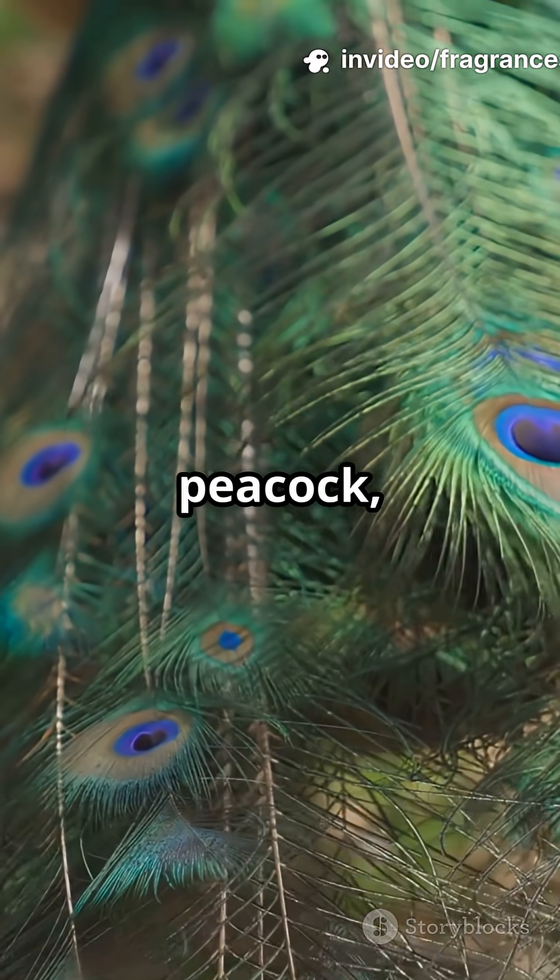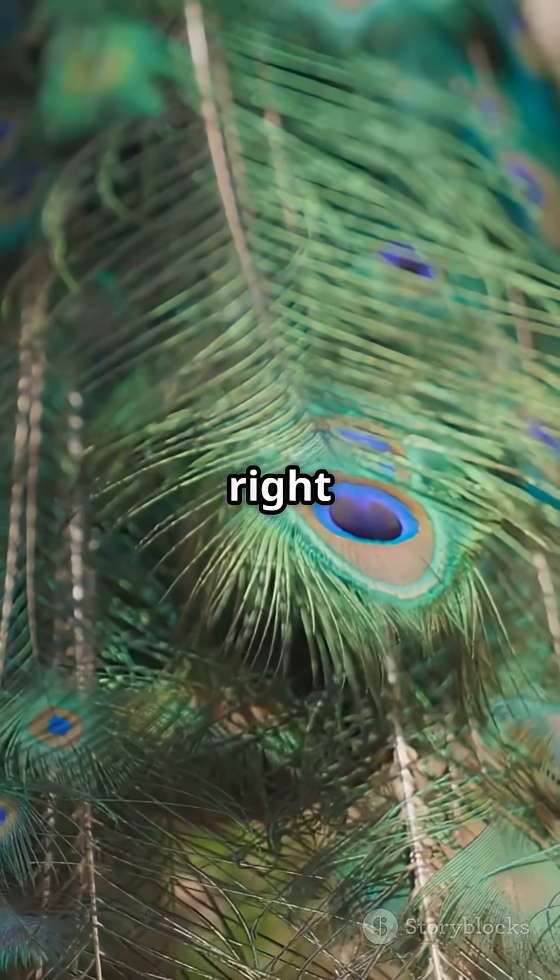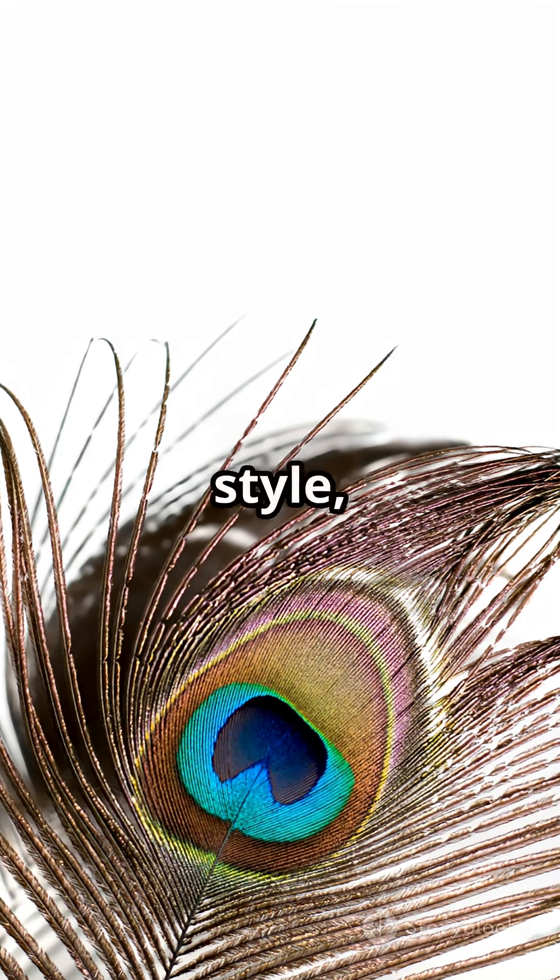So next time you spot a peacock, just remember, it might be showing off, but it could also be lazing right at you. Science in style, right?